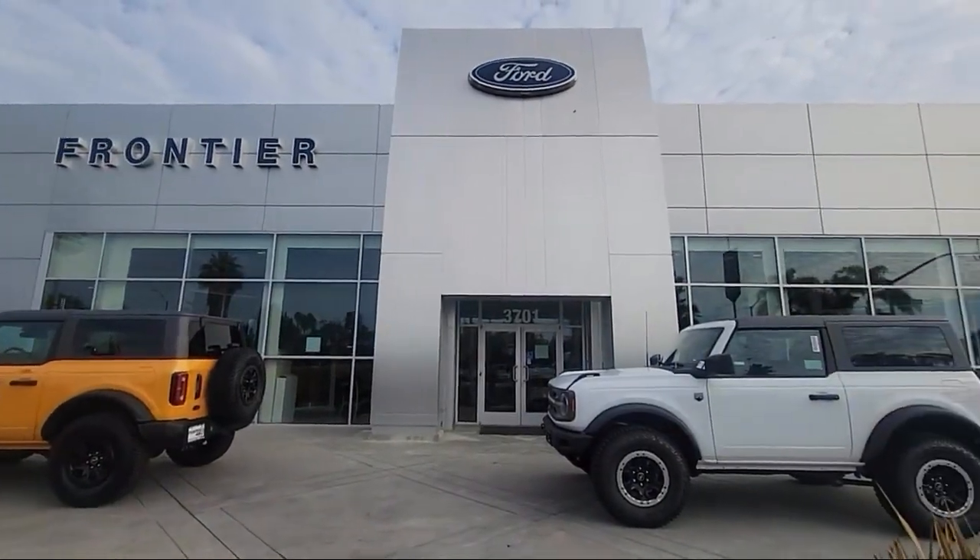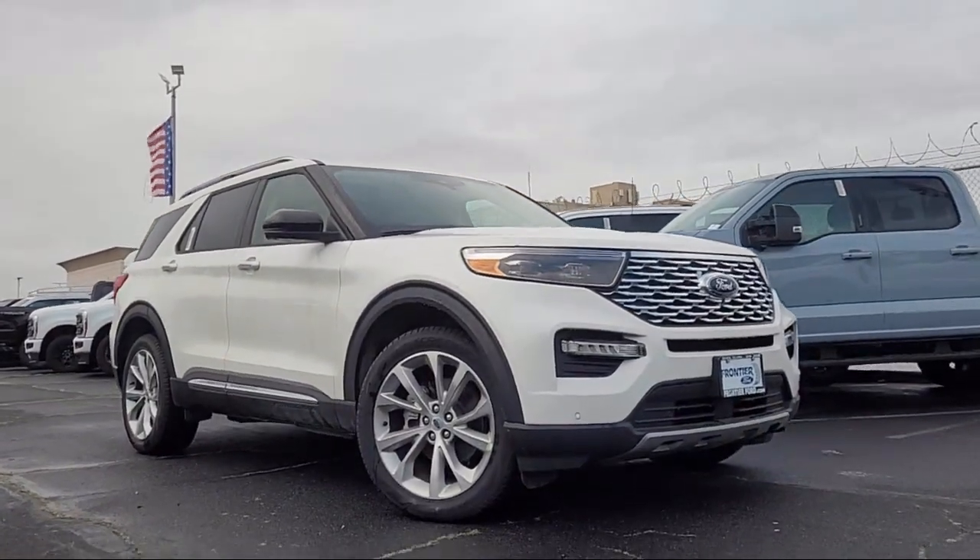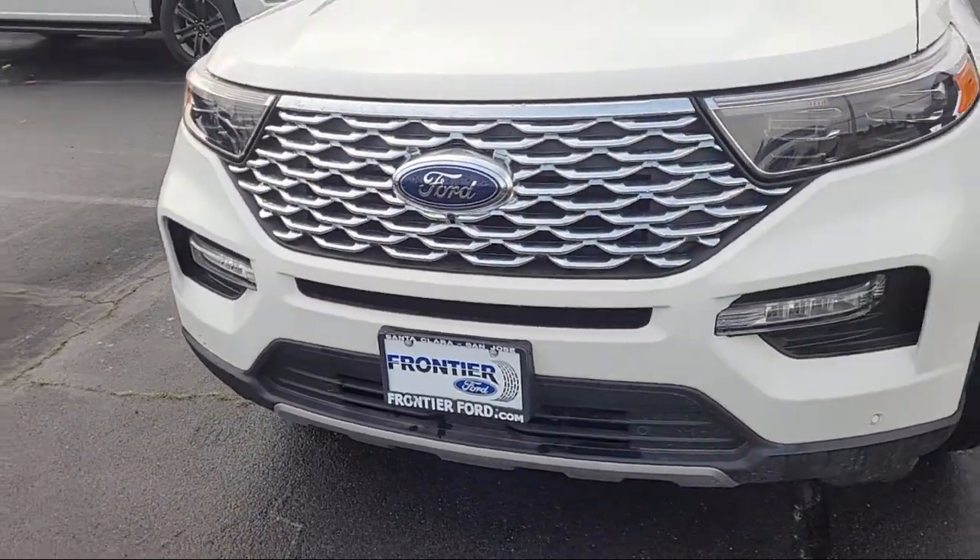Welcome to Frontier Ford, and here's a look at one of our great vehicles for sale. It comes equipped with FordPass Connect, Technology Package, and Navigation.